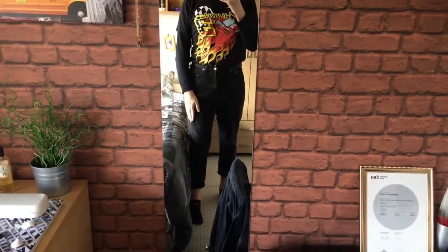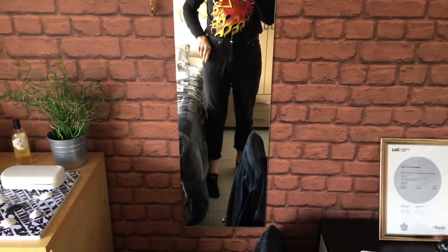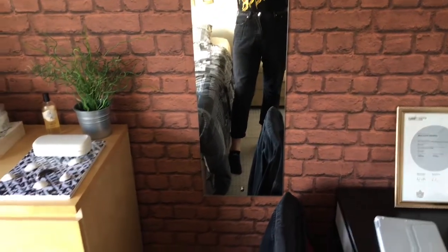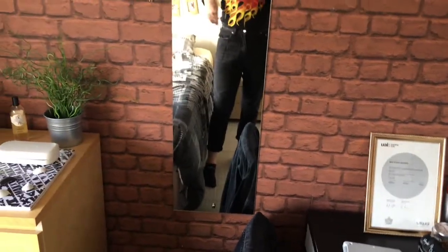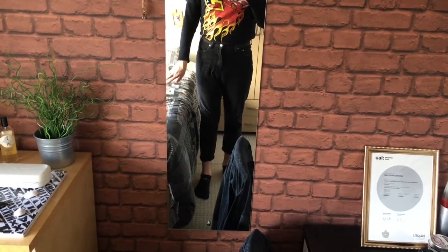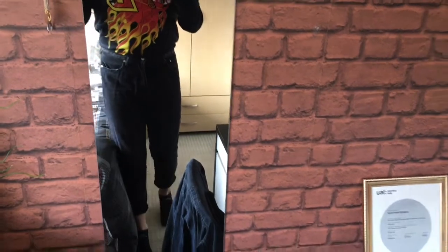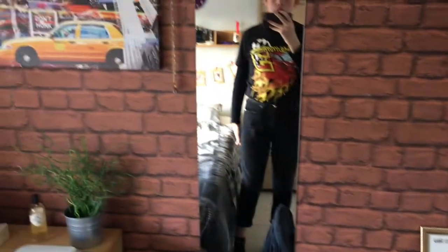So I have on these black jeans from Topman. I got them in the sale so they were only like 20 pounds instead of 40 — basically half price. I think they are cropped because I got the 34 length. I rolled them up but even if I roll them down they're still cropped. So if you want them full length, definitely get a longer leg size, especially if you have long legs.